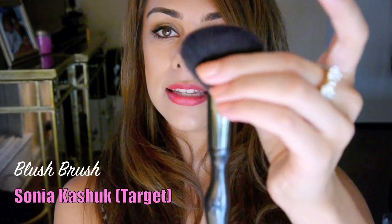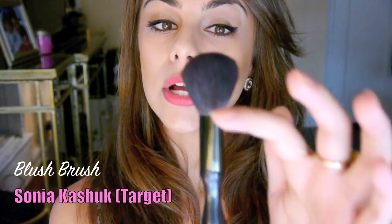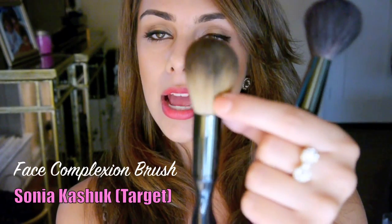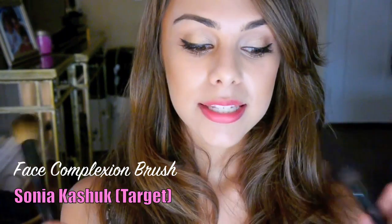Two brushes that I got from Target this month, both from Sonia Kashuk. This is the first one — I think this is the blush brush. This brush is so, so soft. I have never felt a brush this soft before, and it was only about $10. And then this is the face complexion brush, which you can use for liquid foundation or powder foundation. I love those two brushes.